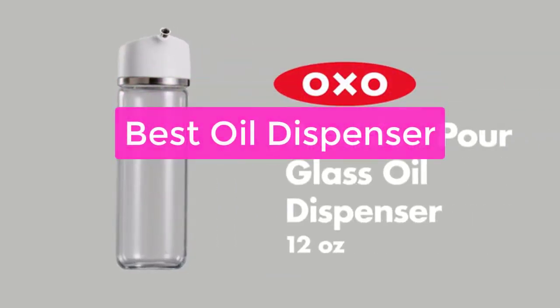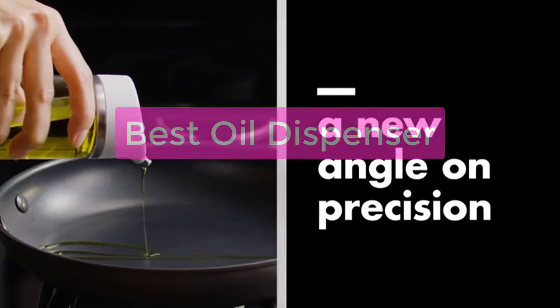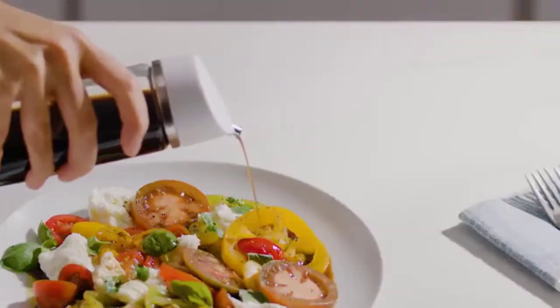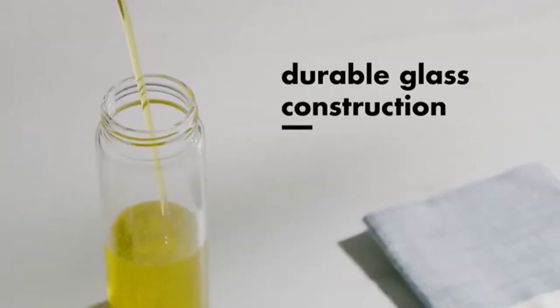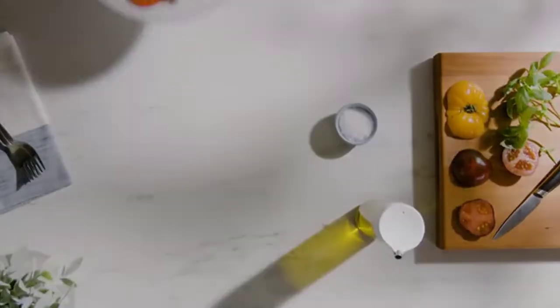Looking for the best oil dispenser for your needs? This comprehensive list of the best oil dispensers will help you choose the perfect product. From sleek and easy-to-use designs to versatile and durable models, whether you're looking for a small oil dispenser for your home office to a large industrial dispenser, we've got you covered. Let's get started.